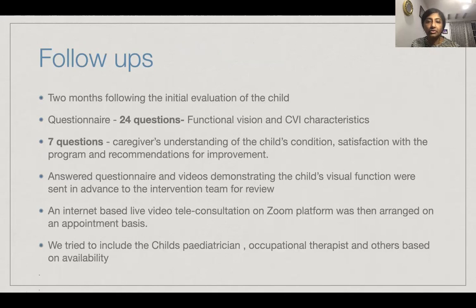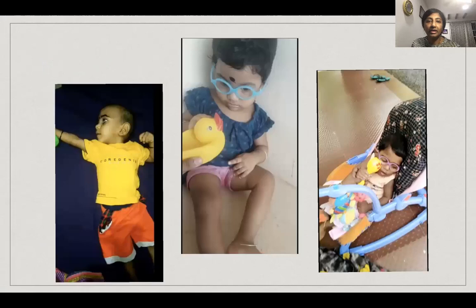We also assessed satisfaction with the program and recommendations for further improvement. The answered questionnaire and videos demonstrating the child's function were reviewed by us prior to the Zoom meeting, which was arranged on an appointment basis. We also tried to include the child's pediatrician, occupational therapist, and others based on availability.